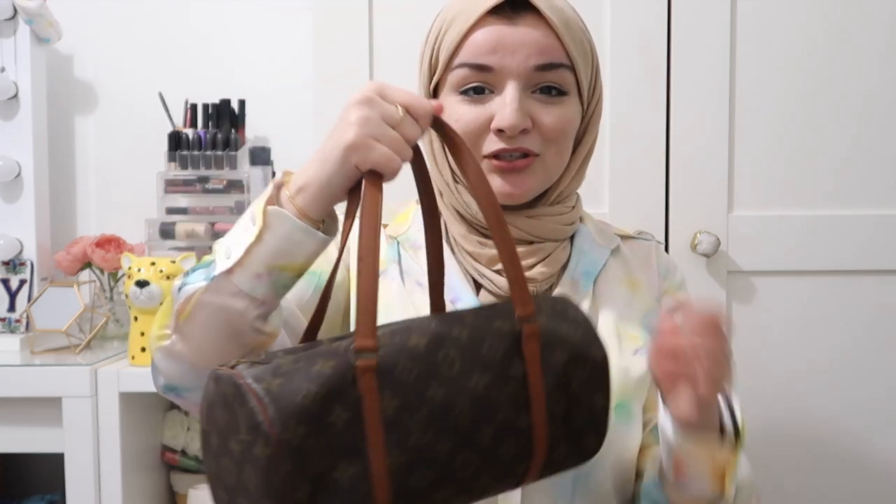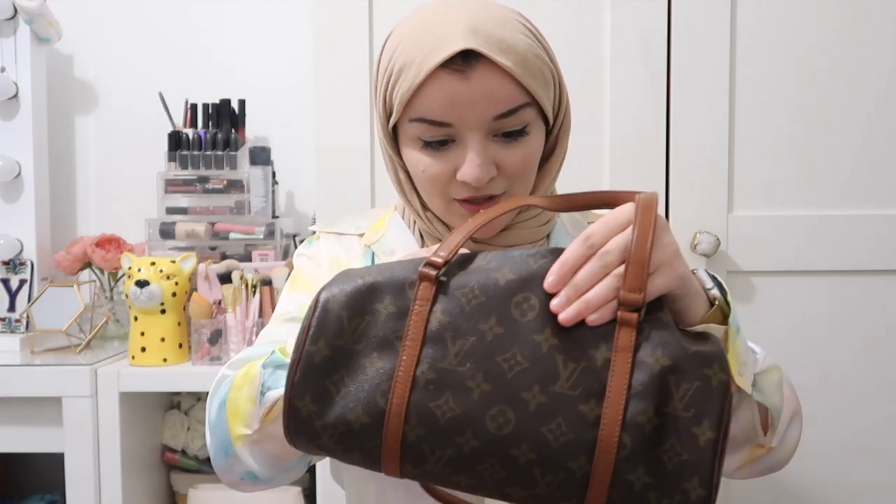Obviously the leather has a patina because it's a vintage piece, but it's in very good condition and it fits a hell of a lot — it's sort of a Mary Poppins bag. I would 100% recommend this style if you're interested in it.